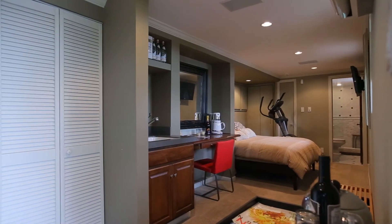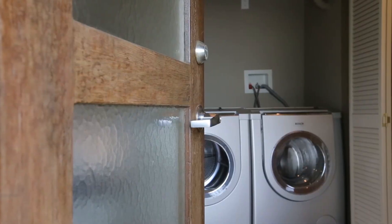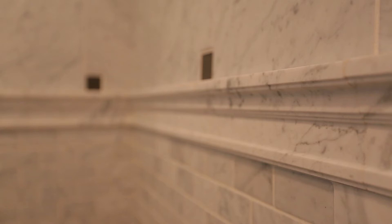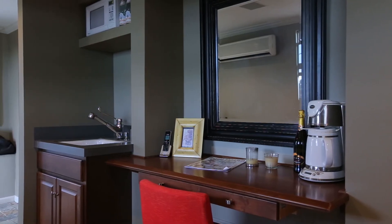The lower unit boasts a separate entrance and features a full size washer and dryer. The beautifully appointed bathroom is completely updated with Zenger Carrera marble, Waterworks fixtures and its own kitchenette.